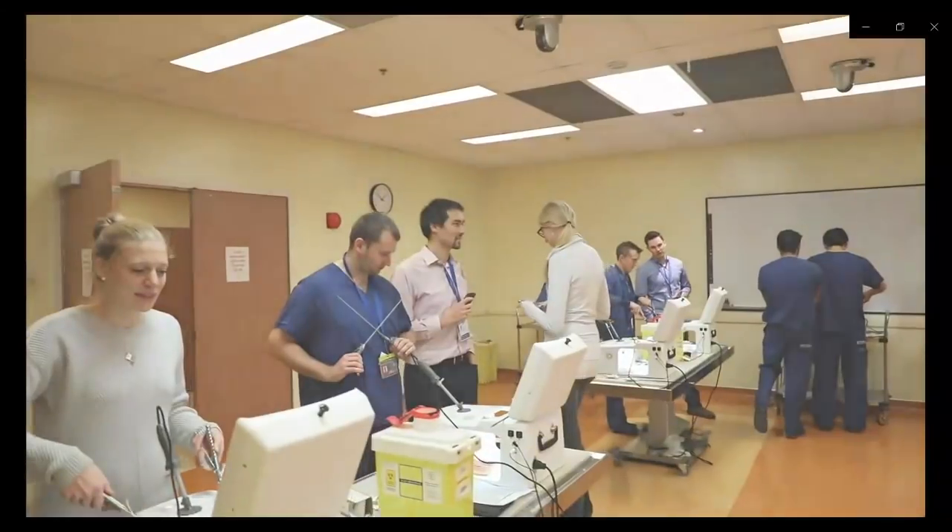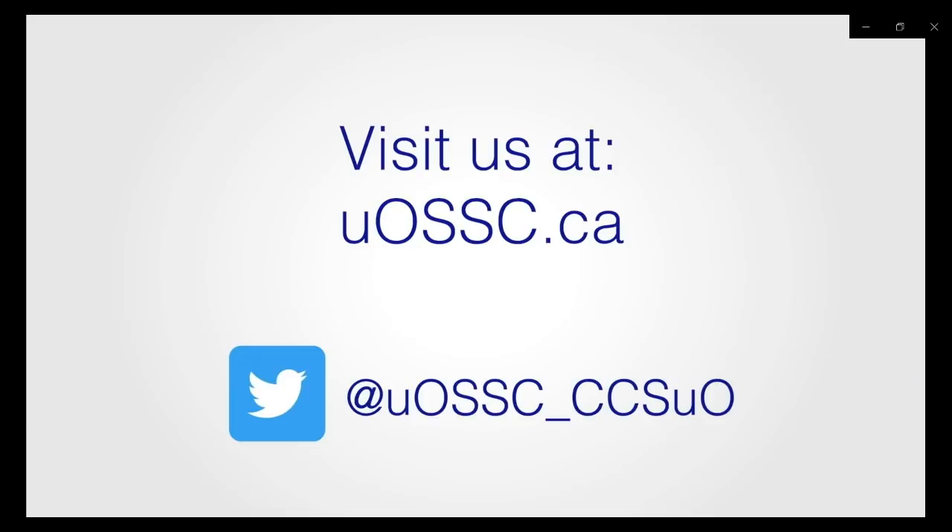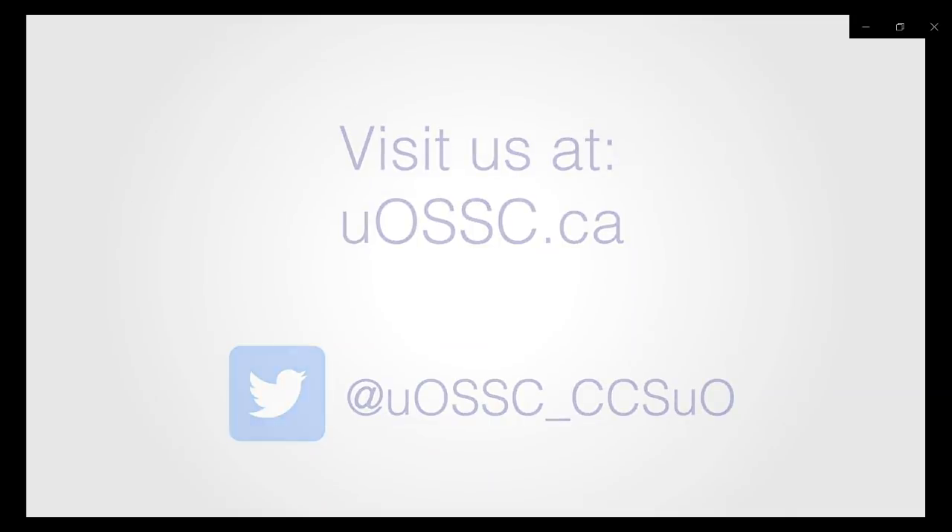Please visit the University of Ottawa Skills and Simulation Center online at uossc.ca, and don't forget to follow us on Twitter at uossc underscore ccsuo.